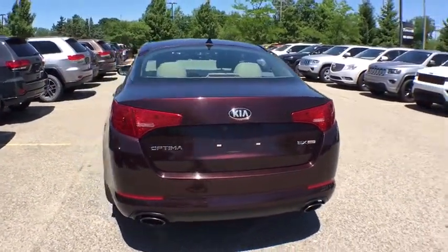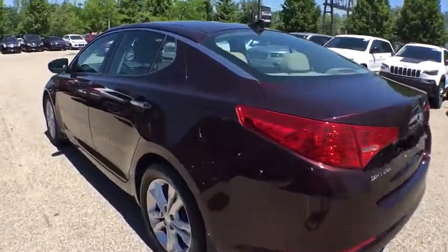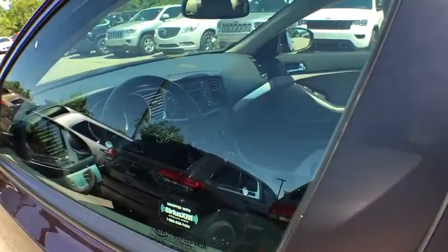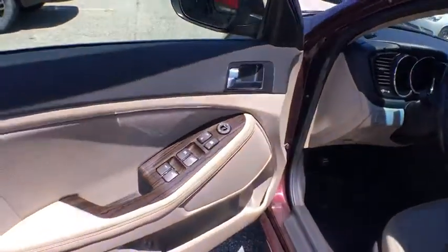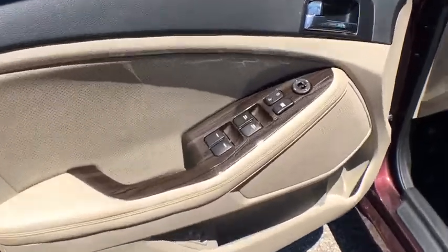This vehicle has less than 80,000 miles. Here are some of this vehicle's great options: traction control, dual airbags, power steering, alloy wheels, four-wheel disc brakes, CD player, and electronic stability control.